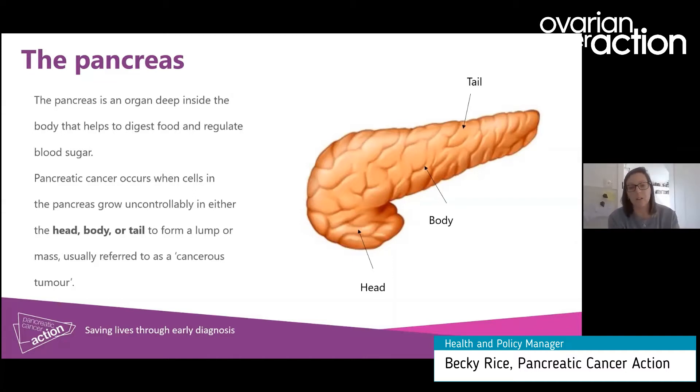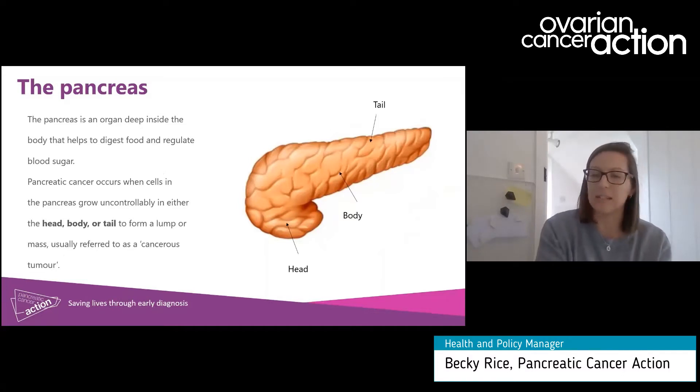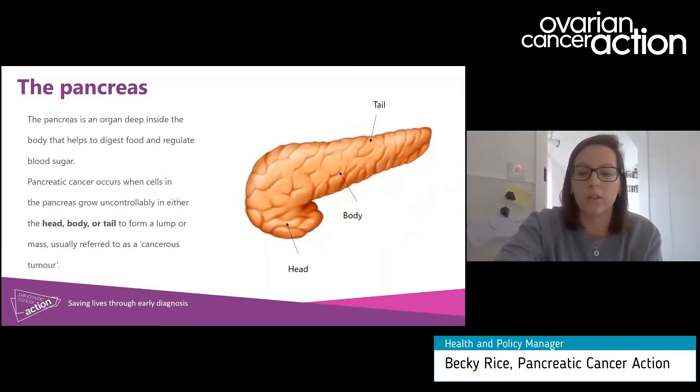Pancreatic cancer develops when cells in the pancreas — in the head, the body, or the tail — divide uncontrollably to form a lump or a tumorous mass. Most tumours take place in the cells carrying digestive fluids from the pancreas into the small intestine, and this is called pancreatic ductal adenocarcinoma, which is probably the pancreatic cancer you'd think of when talking about pancreatic cancer, and it's what this talk will focus on.